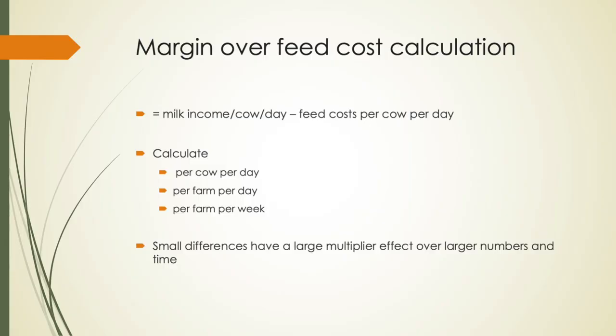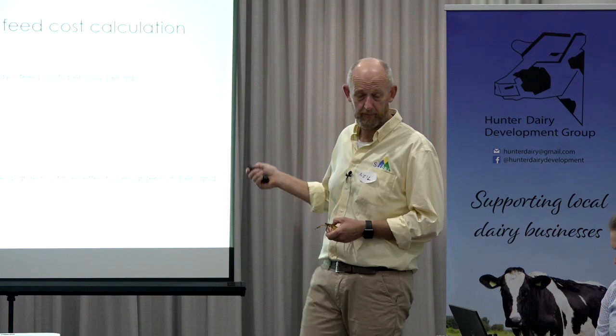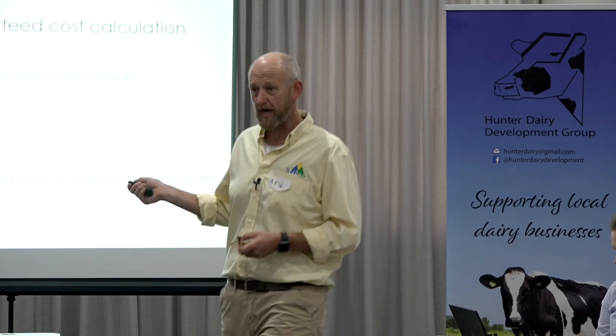Thinking about both of these numbers — cost and income — becomes really, really important. We often think about just reducing cost, but not the consequence on income. At times the appropriate decision may actually be to increase cost, which goes against a lot of what we're fed — if you'll pardon the pun — because it's all about profit and margin over cost.